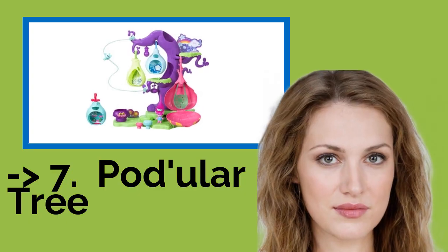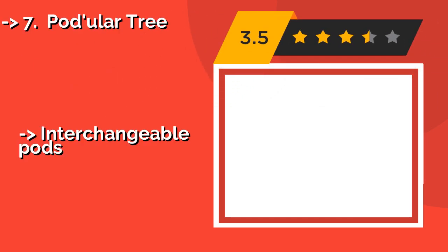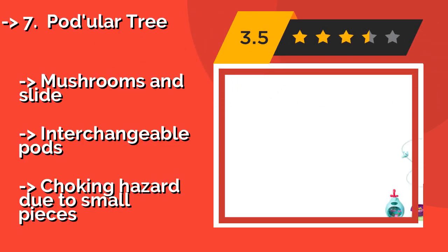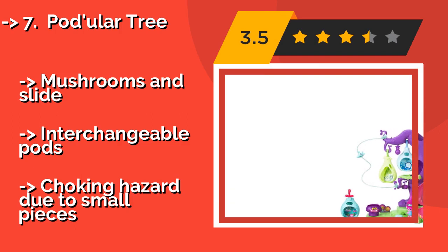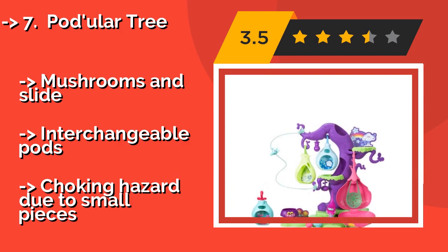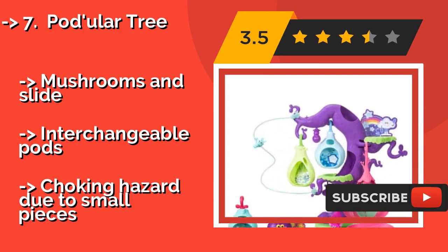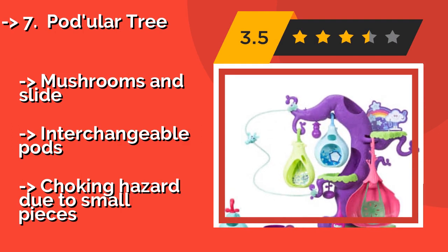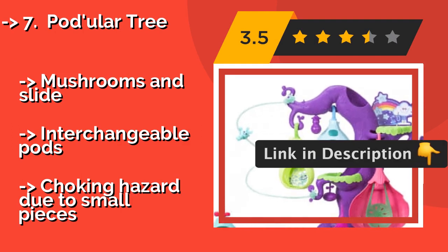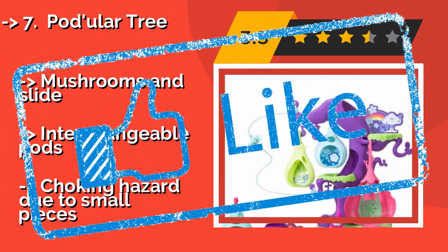7th: Podular Tree. Standing 16 inches tall and featuring crevices and crannies for a lively game of hide and seek, plus a thrilling ride down the zip line, the Podular Tree — around $35 — is a joyful focal point of village activities where the fabulous and fluffy gather for special occasions. Features mushrooms and slide, and interchangeable pods. But, choking hazard due to small pieces.